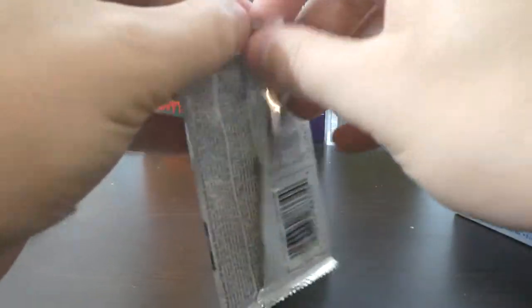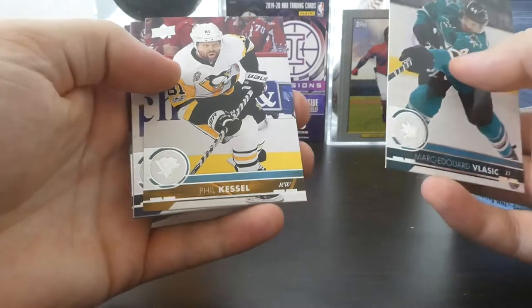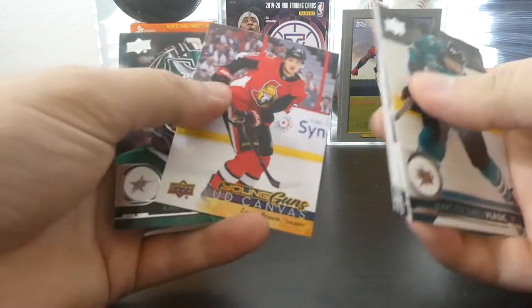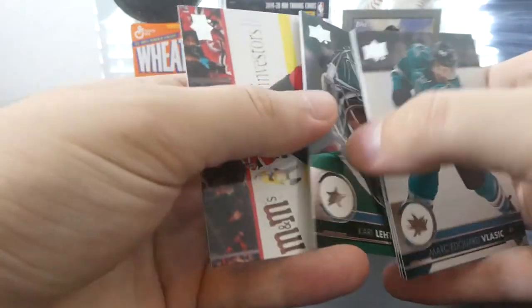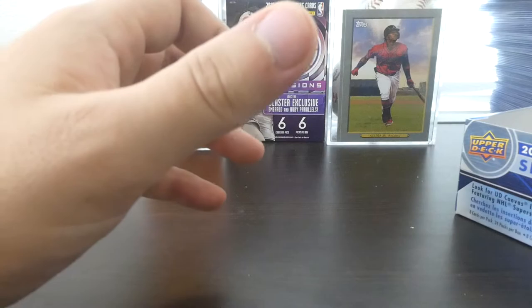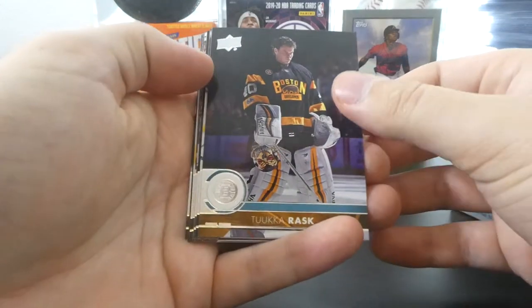Let's see what we can get — Marc-Edouard Vlasic, Matthew Perreault, Phil Kessel, Josh Bailey, a Young Guns UD Canvas of Logan Brown, so we've got another Senators prospect there. We got a Kari Lehtonen card stuck to the back, Alec Martinez, and Pavel Zacha. We have three Young Guns remaining, keeping the hope alive.